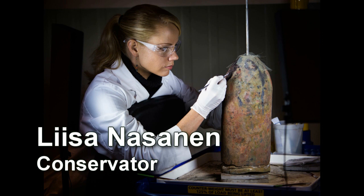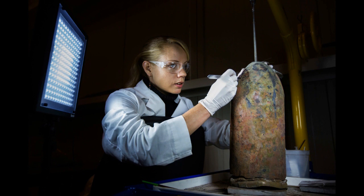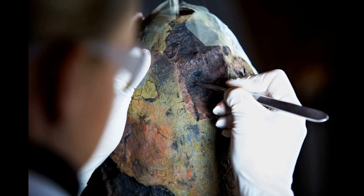My name is Lisa Masanen. I'm a conservator here at the Ouro-Lash Conservation Center. I've been here for about four years. I've been working with the conservation team as well as with the research team, and a lot of my work has entailed the subcritical research.